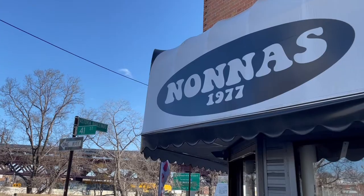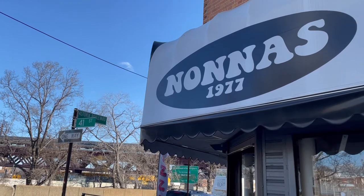Hey everyone, welcome back to another episode of The Local. Dimitri here. Thank you guys for tuning in, it really means a lot. Today we're going to Nona's Pizza in Astoria, Queens.